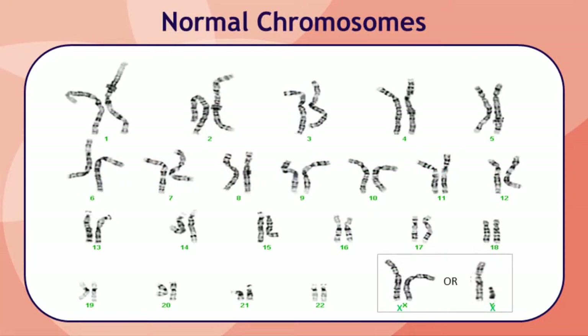Typically, each cell contains a total of 46 chromosomes arranged in 23 pairs. Half of the chromosomes, one from each pair, are inherited from your mother and the other half are inherited from your father. The first 22 pairs are numbered from 1 through 22, and the 23rd pair are the X and Y chromosomes, which determine whether someone is male or female. Typically, females have two X chromosomes and males have an X and a Y chromosome.